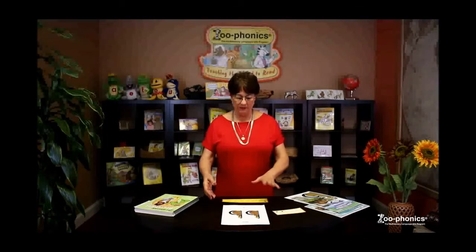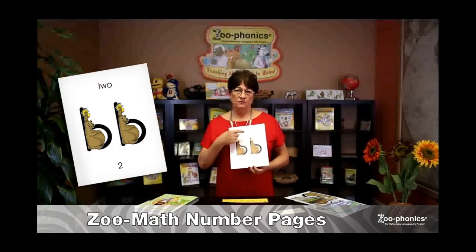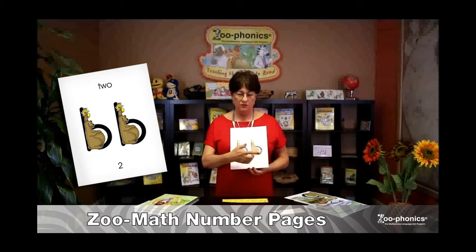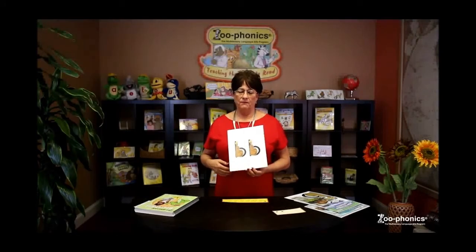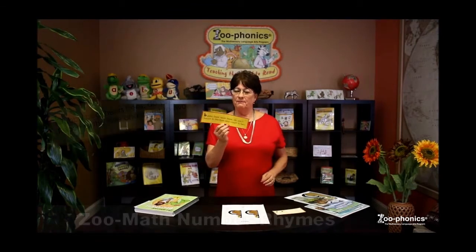I'm going to show you one fun math activity that we do, something that we've created. We have two — the word 'two,' two Bubba Bears, and the number two, so children will see the entire form.